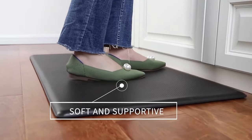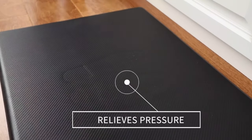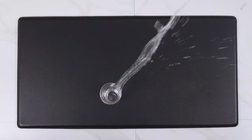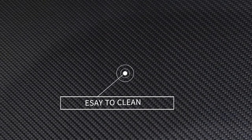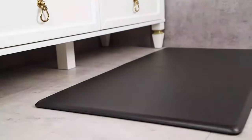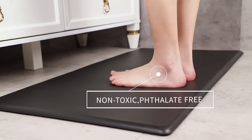The Dexi Mat is stain-resistant, making it easy to clean and maintain its fresh appearance. Its sleek black color effortlessly blends into any setting, adding a touch of elegance to your space. Measuring 39x20, this versatile mat offers ample coverage, catering to various areas in your home or workplace.